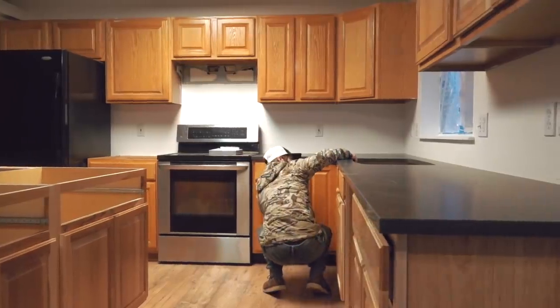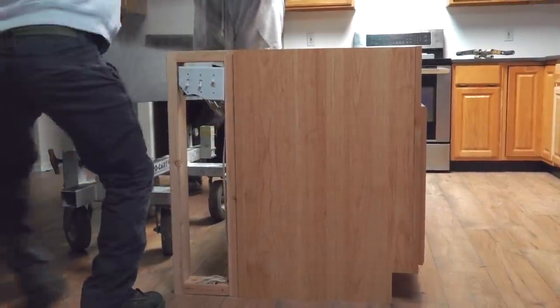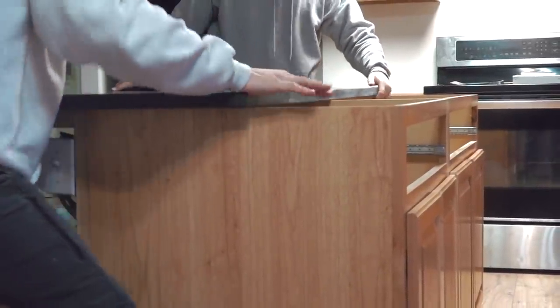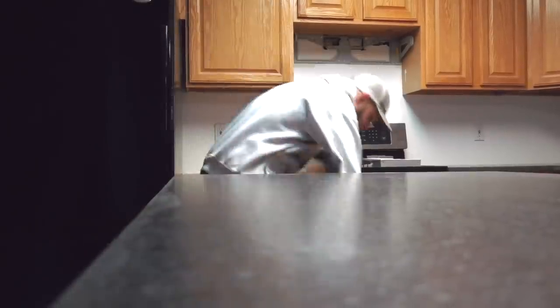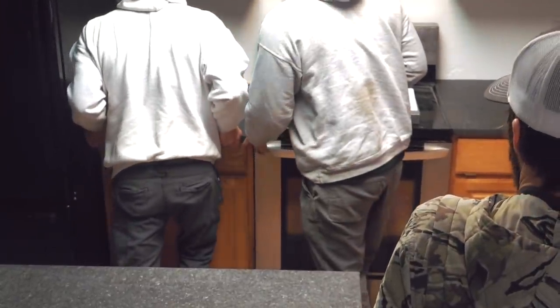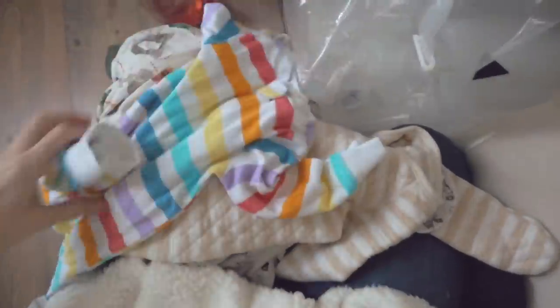This was such an exciting moment — we got our counters installed! Not only was it cool to see how beautiful they are, but obviously just having counters. Dan built this island, so it didn't even exist before — it was so cool to see an idea and a project come to life. I always thought we'd go with white, but we really fell in love with this black leathered countertop. We feel like it's going to wear really well and be a nice contrast to lighter elements in our home like our trim and couch.